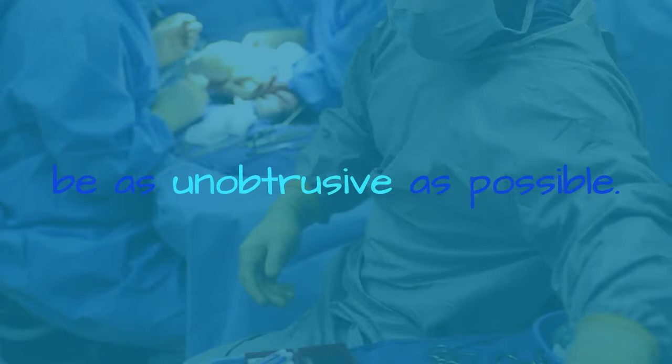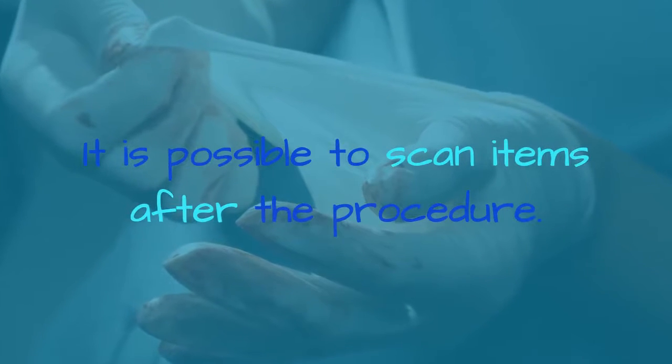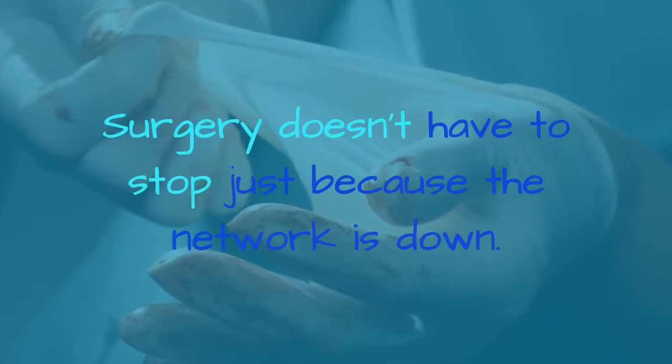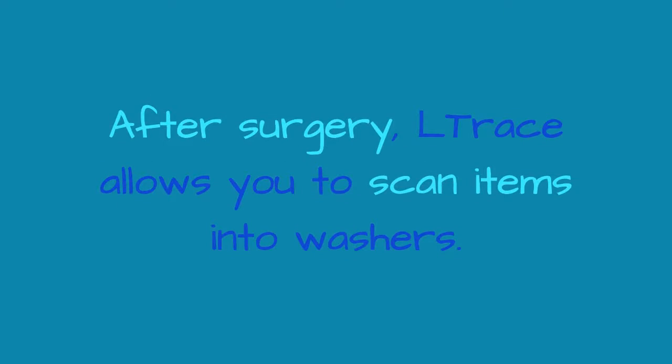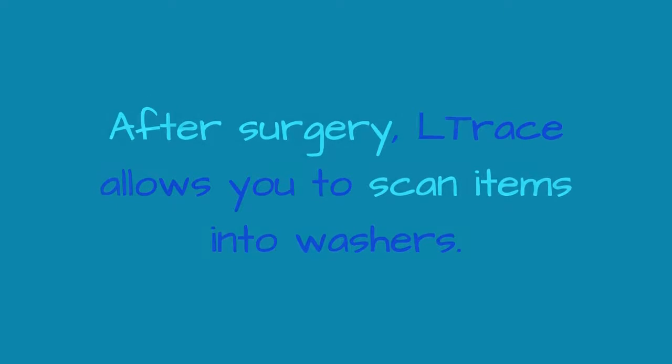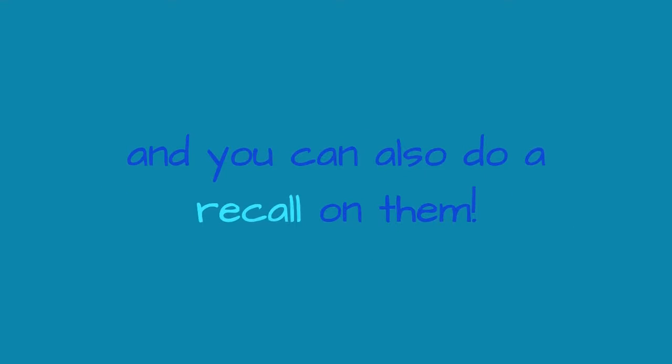Our aim in theatre is simple: be as unobtrusive as possible. It is possible to scan items after the procedure. Surgery doesn't have to stop just because the network is down. After surgery, L-Trace allows you to scan items into washes. Now you know which items were washed at the same time, and you can also do a recall on them.